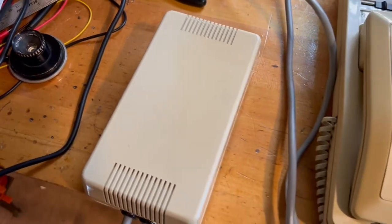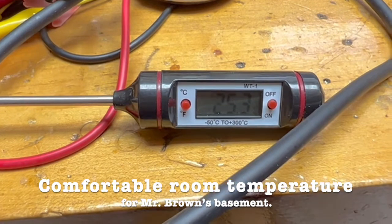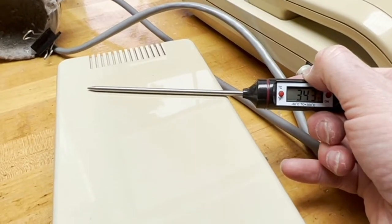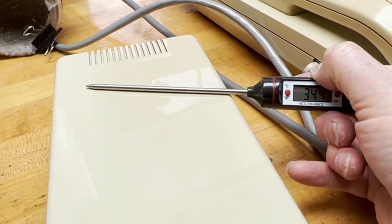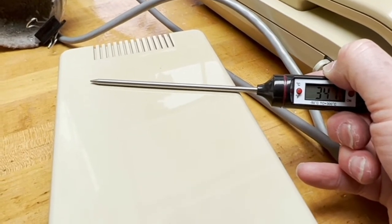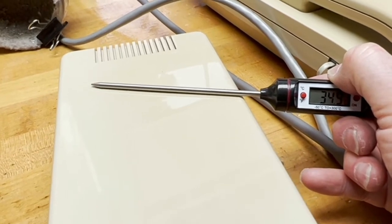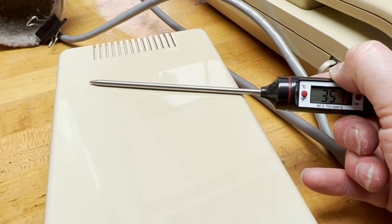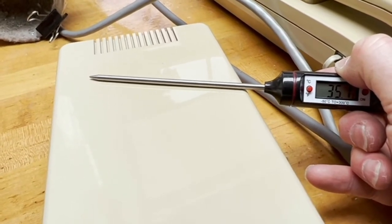The power supply is definitely getting warm. The ambient temperature is about 25.3 degrees. The surface temperature of the power supply, while the unit is just standing by — the Display Phone isn't actually doing any work — is 34.5, now 35.5 degrees. Yeah, it needs a fan. Should have had one all along.